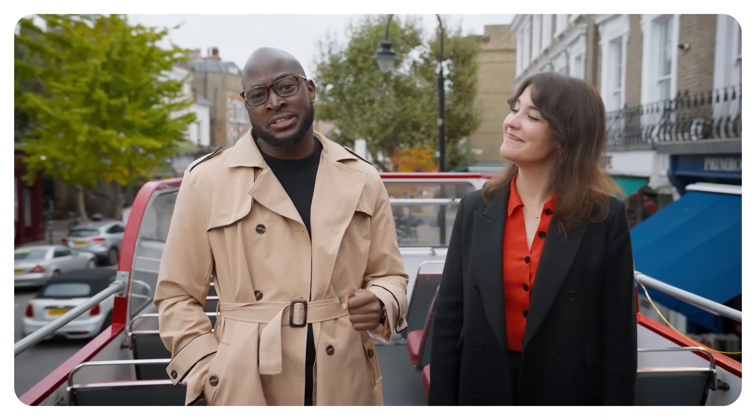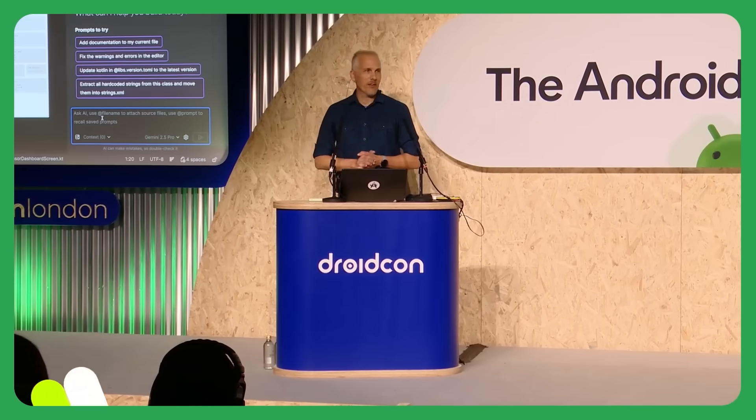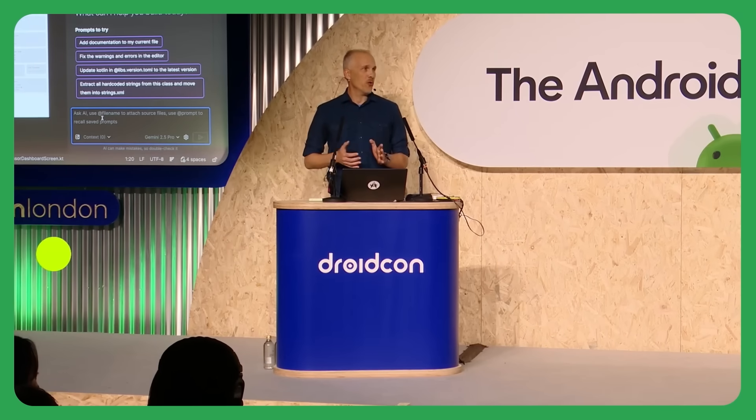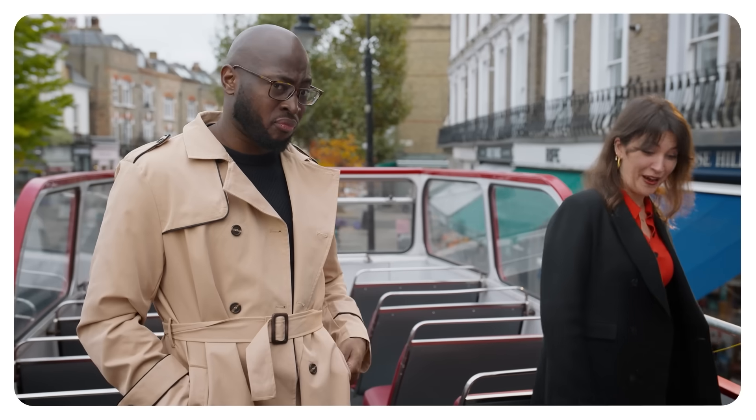First, we learned all about the new agentic experiences for Gemini in Android Studio. Today, I want to show you the latest improvements to our agent mode, and everything I'm about to show you actually shipped in a brand new canary a few hours ago. That's one.